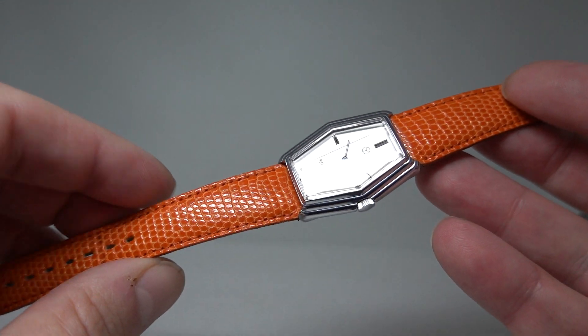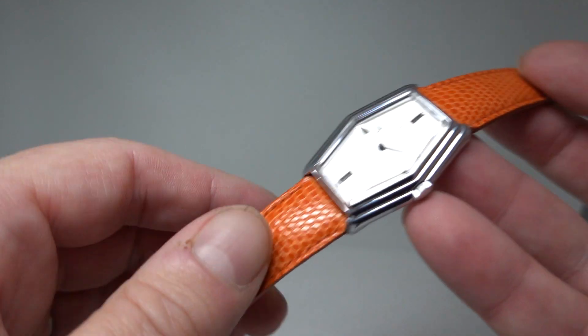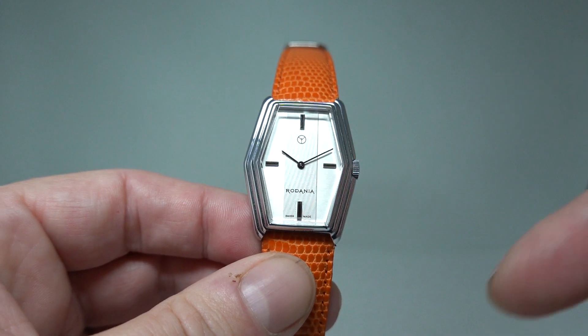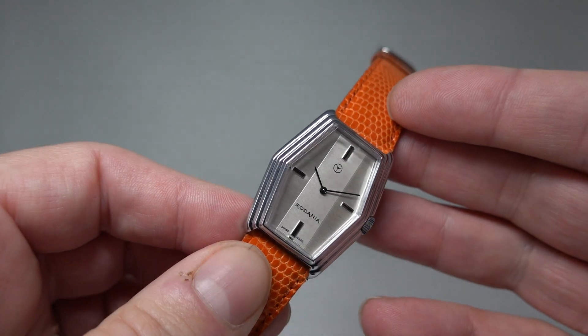I've paired it on this orange strap, which is on the shorter side — I'm on the last hole when I wear it, but I'm a big guy. You may find you want a different color anyway. This colorway suits everything, and you can see there's a brushed stripe down the middle of the dial.